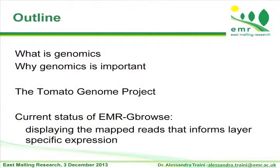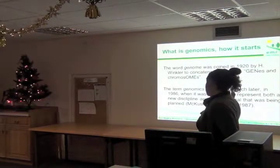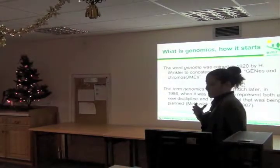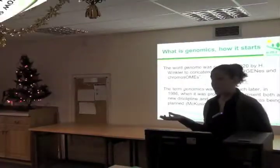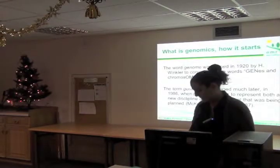Genome is a word that we use commonly, but it comes from the 1920s and mixes together the words gene and chromosome. It was used later, in 1986, to introduce this new discipline that is genomics, which we are now working with.